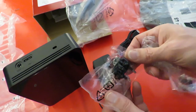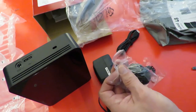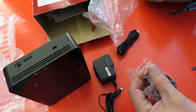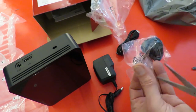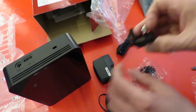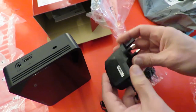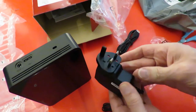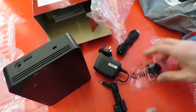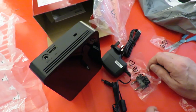It's one of those ones with interchangeable plugs. So in the UK we want the three pin. There we go. I'll go and plug that in and back up all of this year's videos.